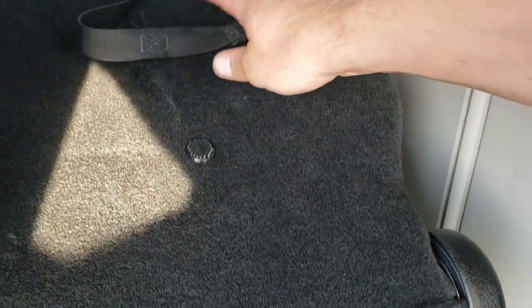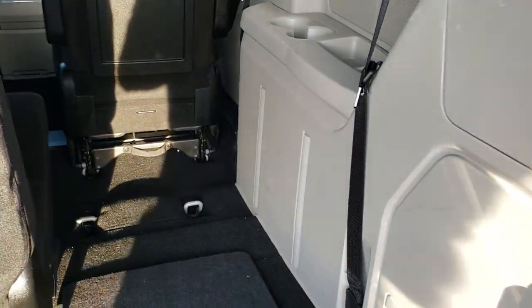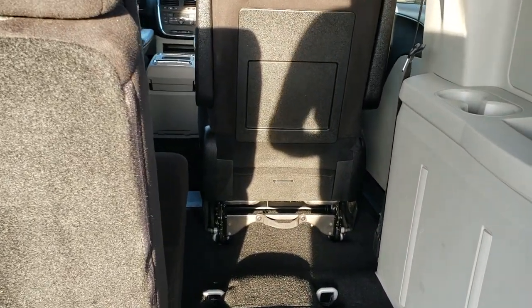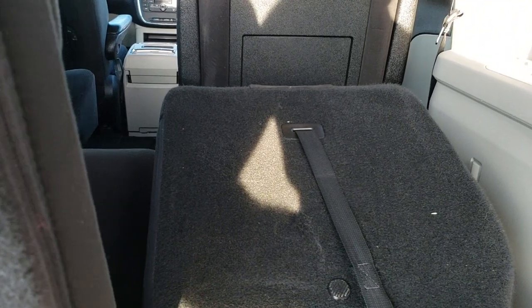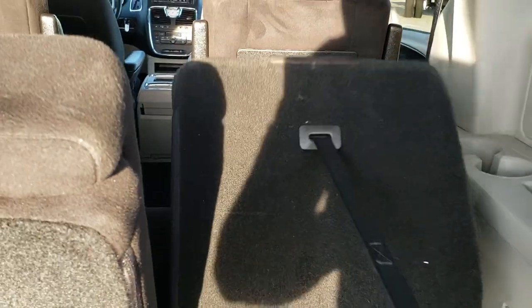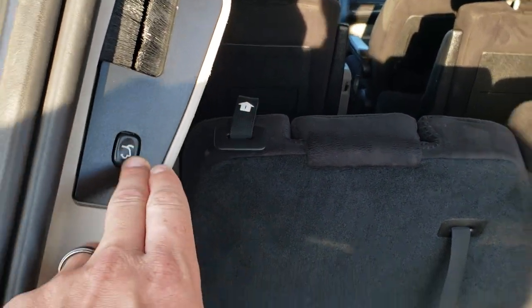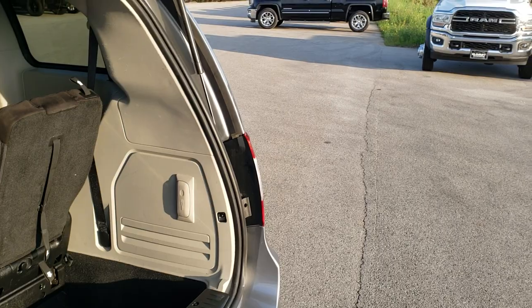You get the third-row seats that do fold down. No major rips or tears in the carpeting back here. The seats go down — you just follow the numbers one, two, three, and four — and the seats will fold down nice and flat. When you put the second row down you can haul four-by-eight sheets of plywood or whatever you may be hauling that's four by eight. The seats go up nice and easy as well. To put this gate down just press this button — it'll beep at you three times and then it'll come on down.